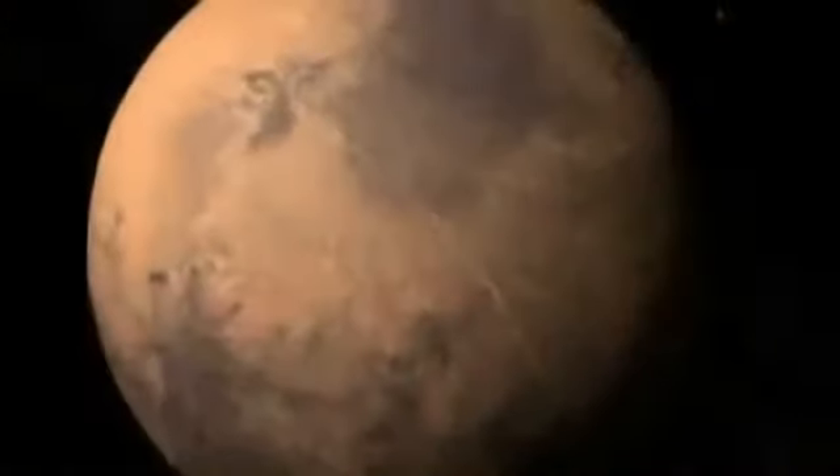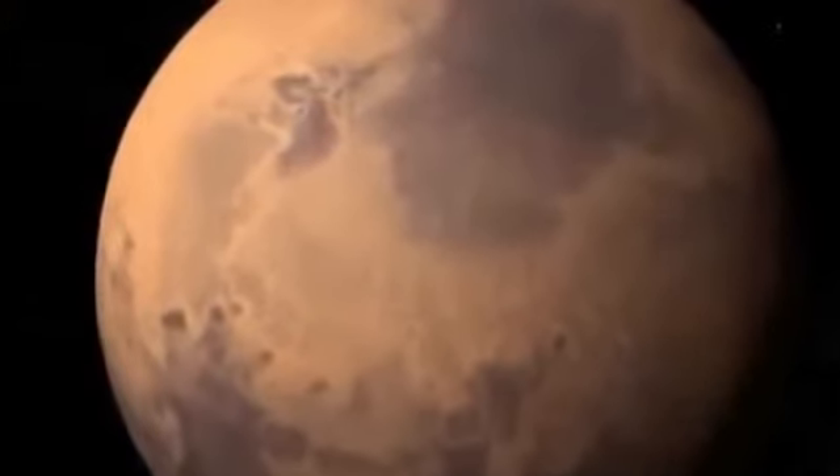Both the potential base for future colonization, and the keeper of 4 billion-year-old biological secrets, Mars, the red planet, may hold the keys to both our future and our past.